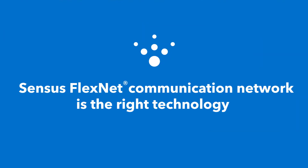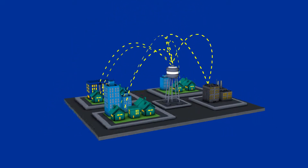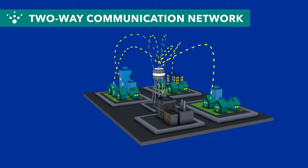FlexNet by Census was designed to do just that. As a powerful two-way communication network, FlexNet is designed to deliver data from automated meters and sensors directly to utilities, faster and more reliably.